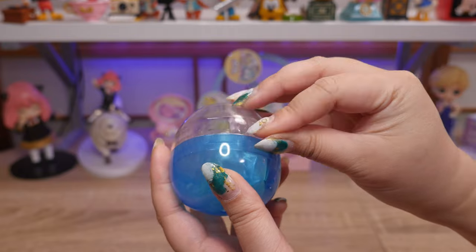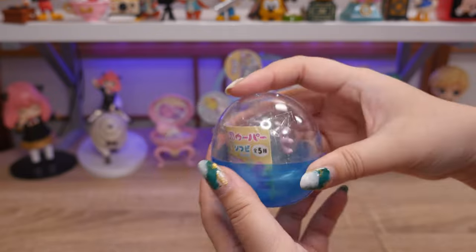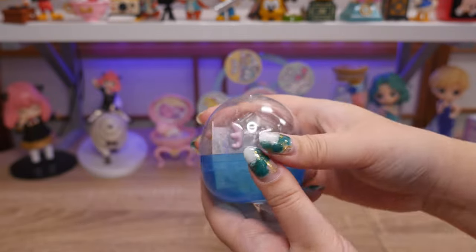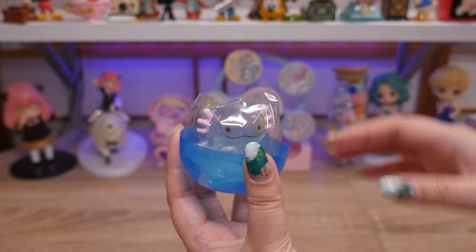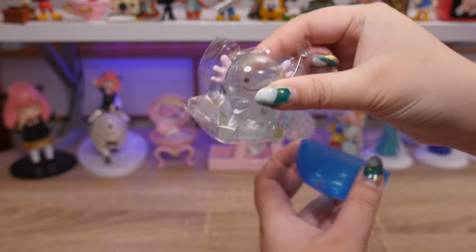Let's open this up — gachas aren't messing around, they're really good quality. It was just very hard to open. So here is the little axolotl. It is a little rubbery because it's soft vinyl.